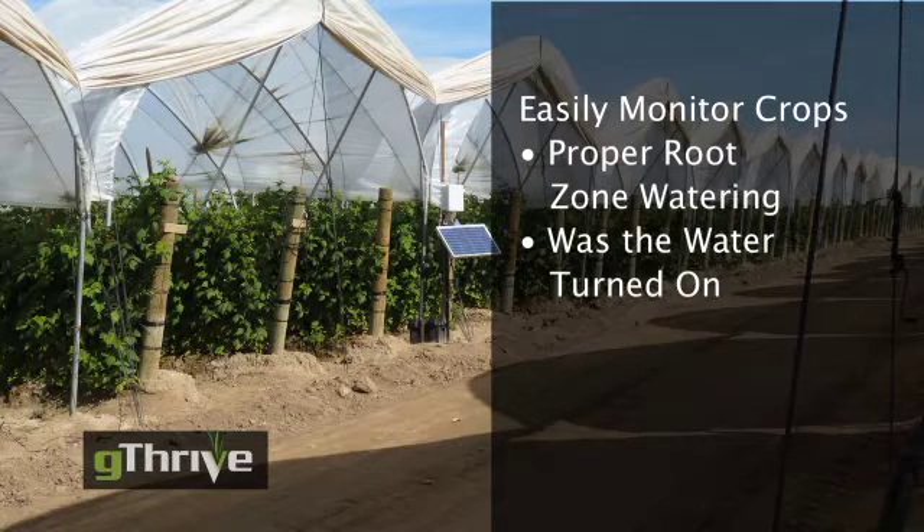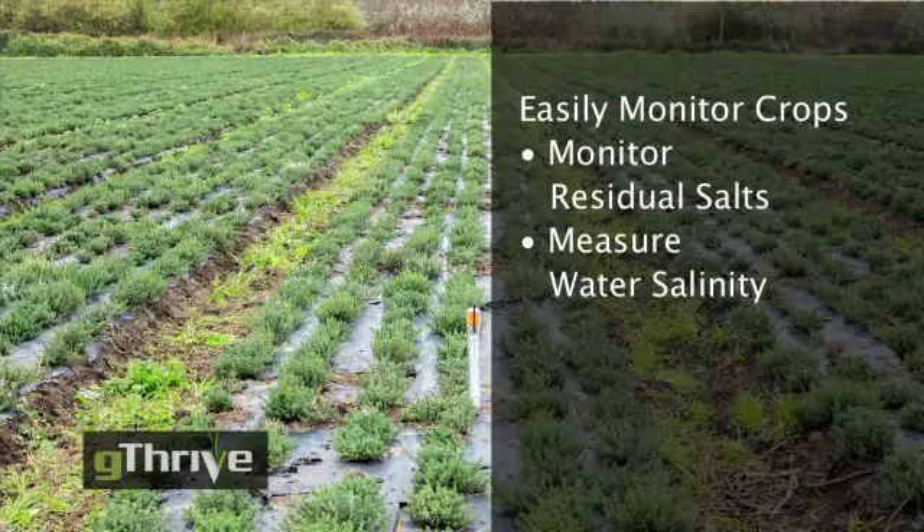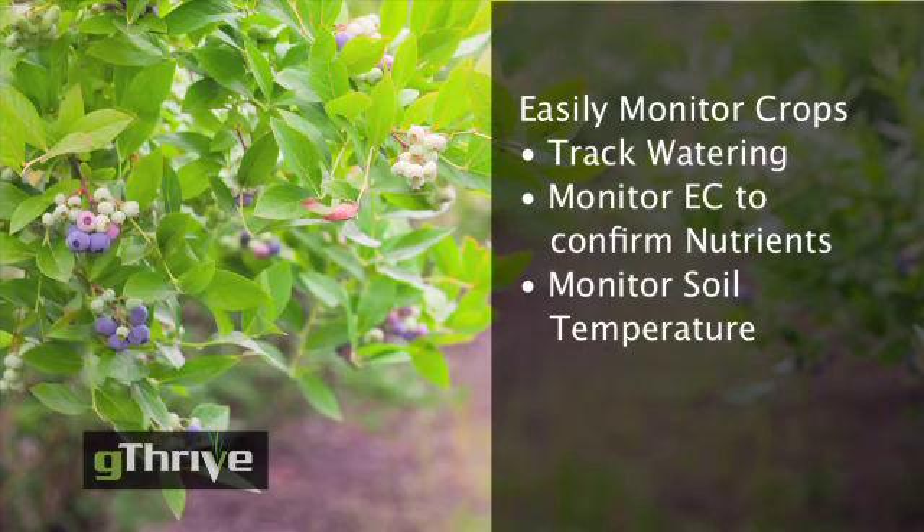A raspberry grower can see if water reaches his root zone or flows past it. He can check whether his irrigation guy forgot to turn on his pumps. A bean producer can monitor residual salts. A grower irrigating with aqueduct water can measure incoming water salinity.